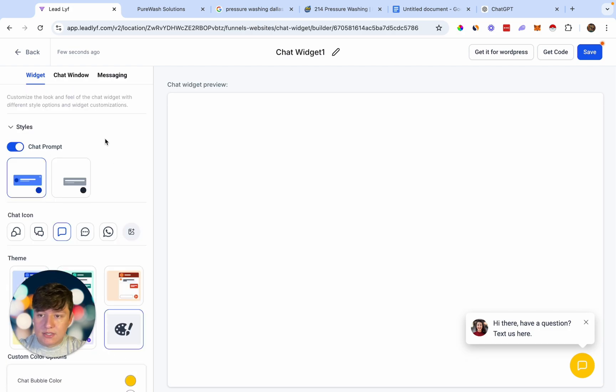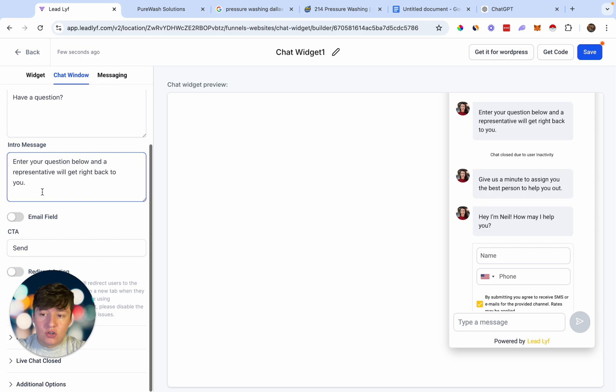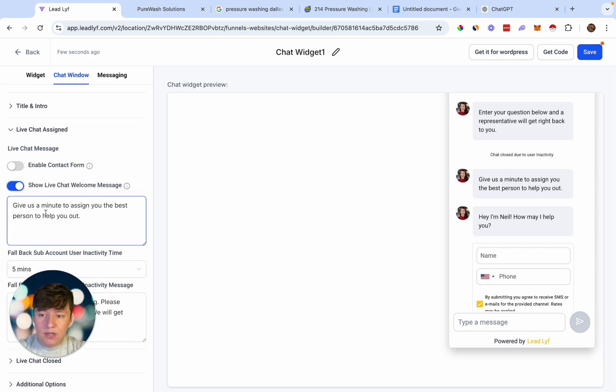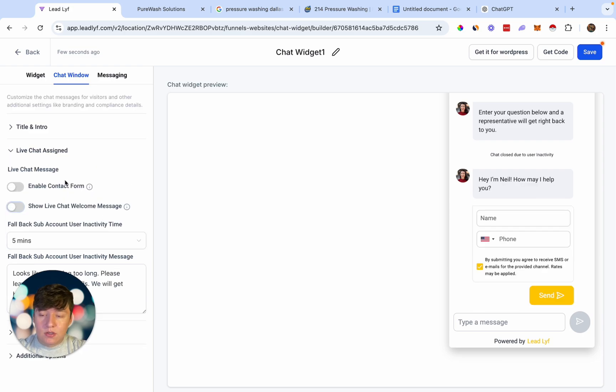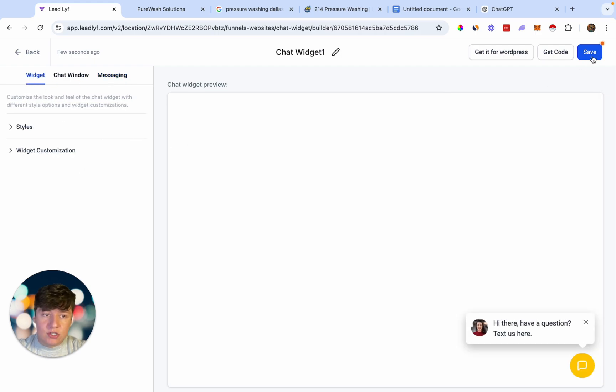Continue doing that for all the blue sections. Now that we have the color we want, you can continue customizing to your liking — it's extremely straightforward and simple. If we go to Chat Window, this opens up the chatbot where we can customize the title and intro message. We can also disable the live agent assignment feature here, because our AI bot is going to take care of this. Once you're done customizing, go ahead and save.